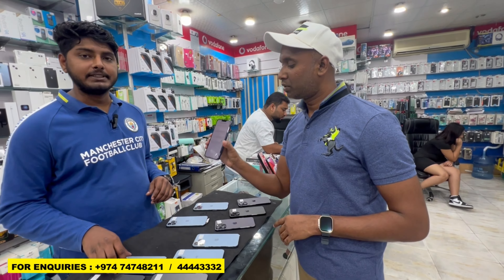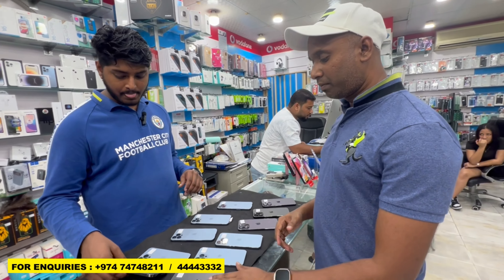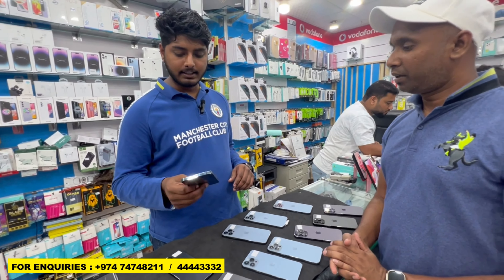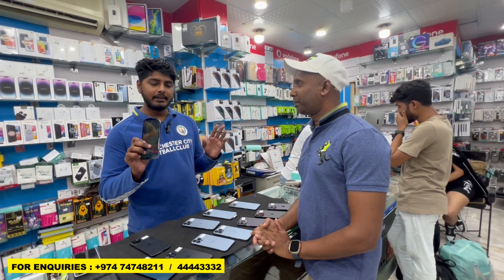13 Pro Max 256GB, battery 90 plus. 13 Pro Max 512GB — the 512GB price is 3550, battery is 90 plus.